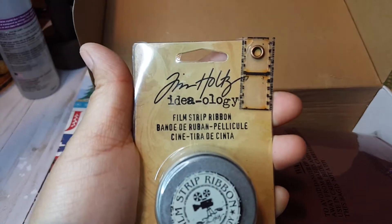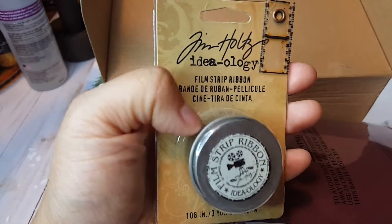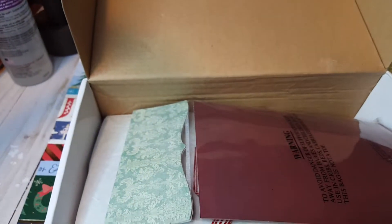She did send me filmstrip ribbon. I have not ever found this — I've been to plenty of craft stores and I've never found the actual filmstrip ribbon. So this is exciting. Thank you.